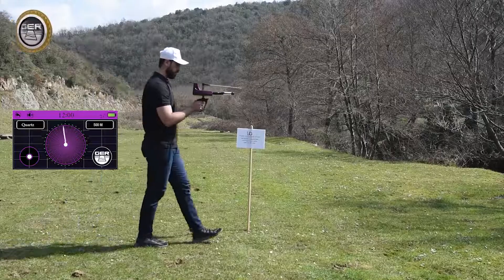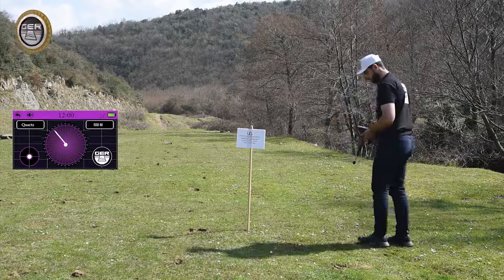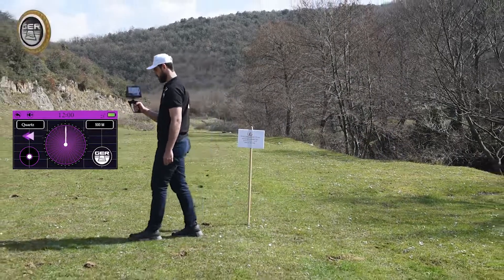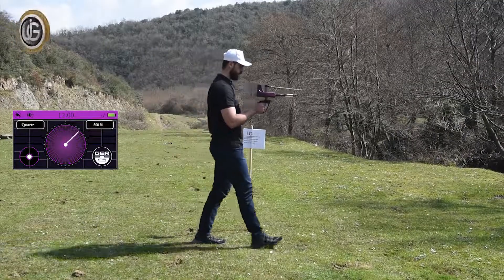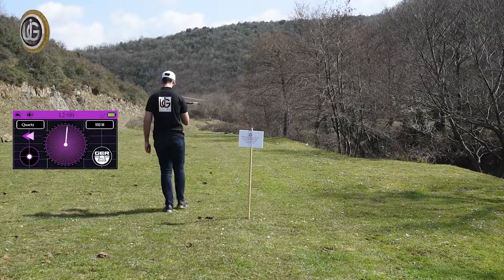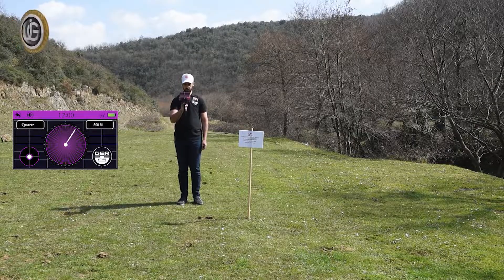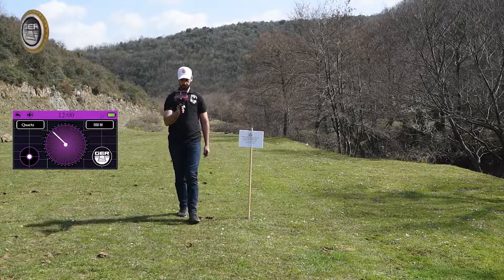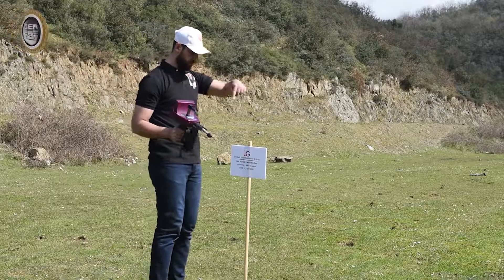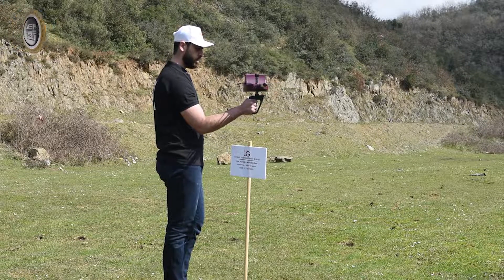Follow the signal and when the device turns back, you will have half-passed the target. Confirm the location of the target from four directions: south to north, north to south, west to east, and east to west. Limit the search side by placing a mark that will be the center of the target. When standing above the center of the target, the device will rotate directly above the target.